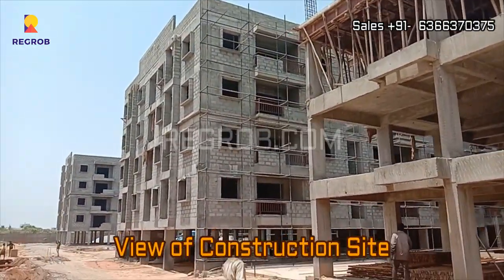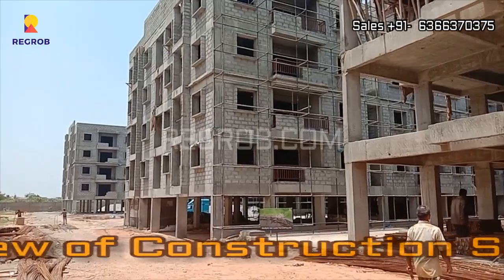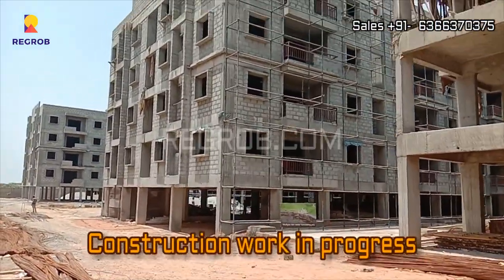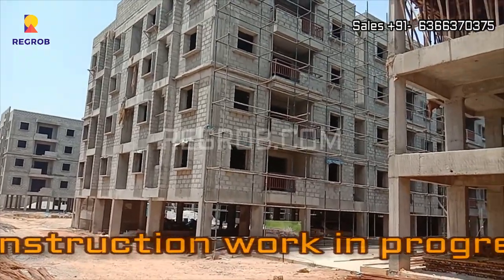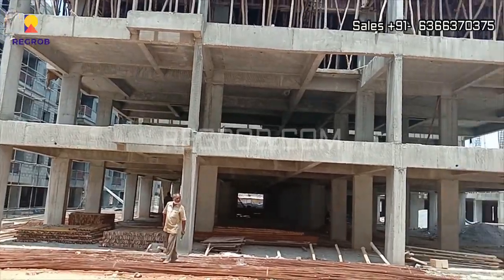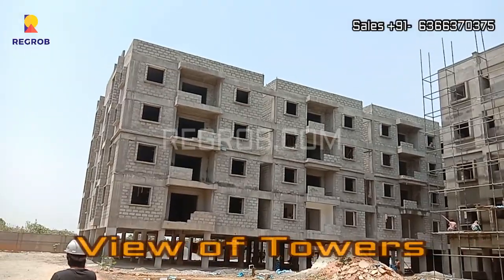Here we are giving you the view of the construction site. The construction work is in progress, and here you can take the view of the towers.